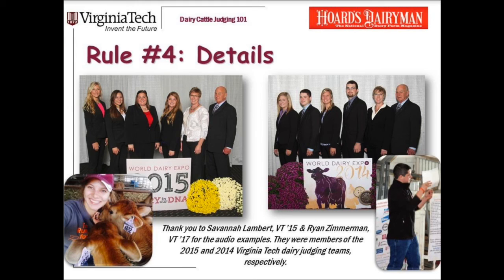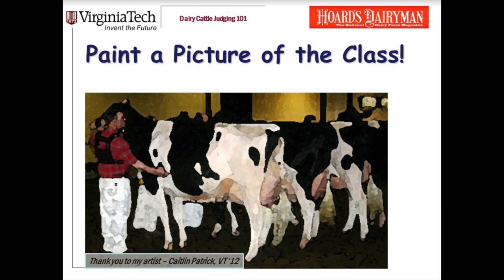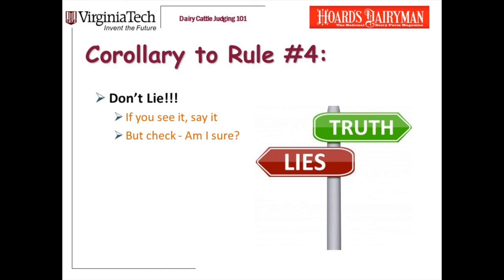The goal in your reasons is to paint a picture of the class. Your reasons are helping the judge remember the class and perhaps be persuaded that you're right and maybe they were wrong. There's a very important corollary to rule number four: I want you to be specific, tell me everything you're seeing, but I do not want you to lie. If you see it, say it, but check yourself. Am I sure this cow's really wider in the chest than that one? Am I sure she's deeper in the rib? Just because a cow is higher in her rear udder attachment doesn't mean she's wider in her rear udder attachment. If you see it, say it, but check yourself.